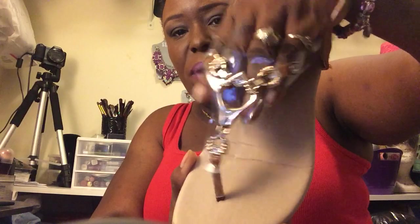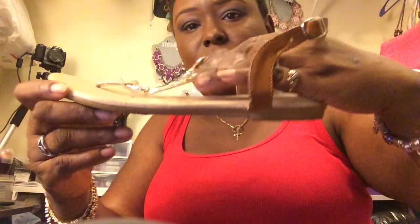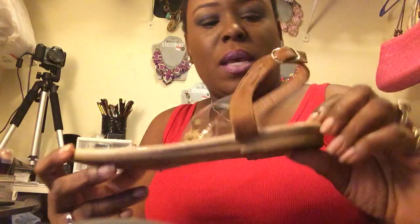The next pair is from City Trends. This is the shoe — the top has the detailing on it with the little see-through base. These are a size 7 as well and were $12.99.